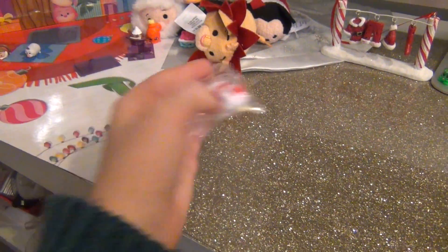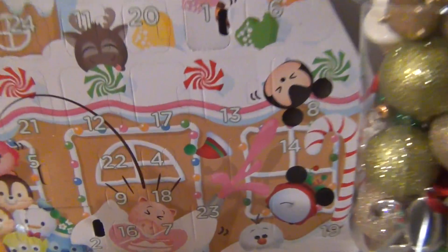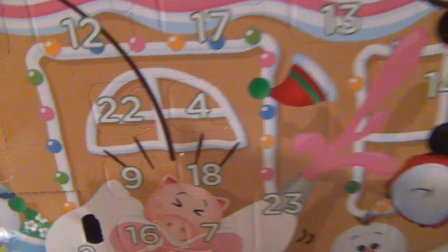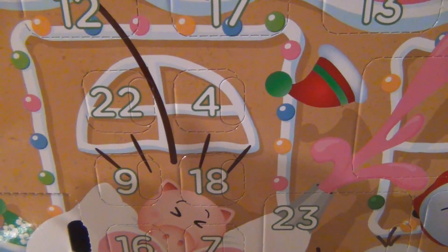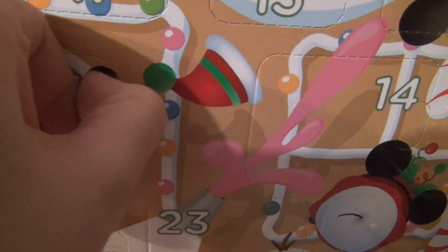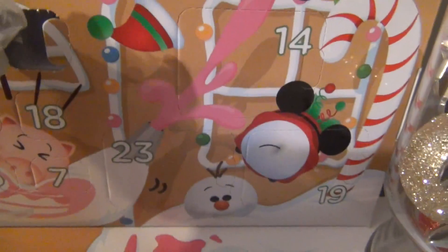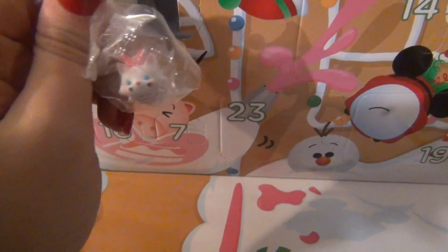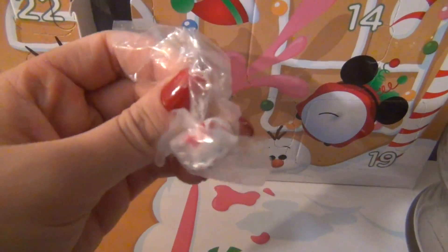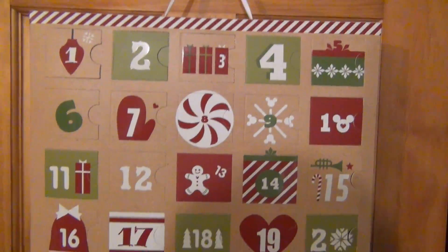We'll be back at the end to show you guys more in detail. Here we are to open up day four. Day four is a really small box right there, right above the Piggy from Toy Story. It looks like we got a baby Marie. We have somebody to put into the star that we got a couple days ago.